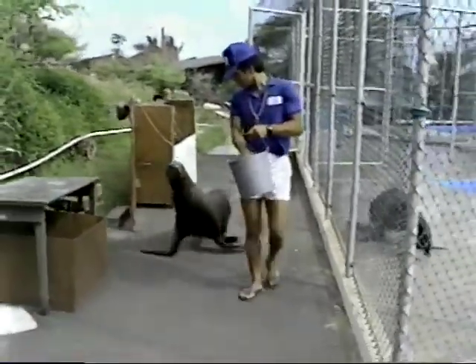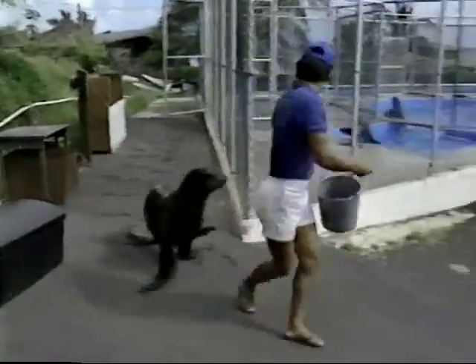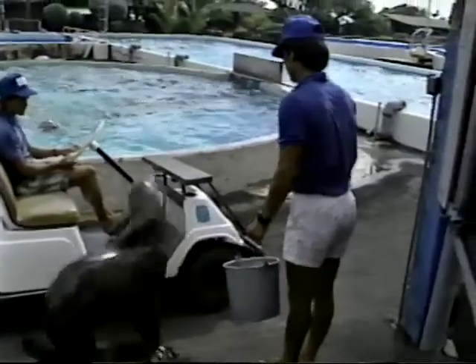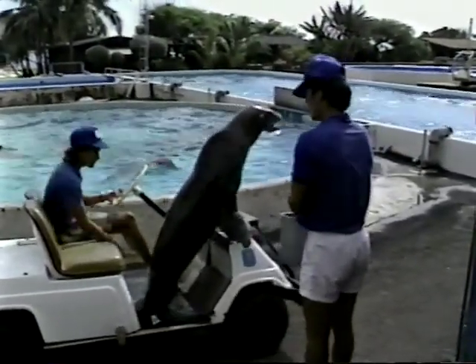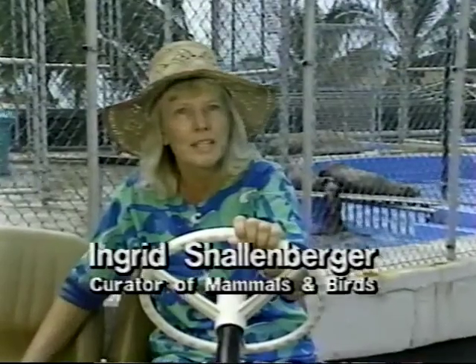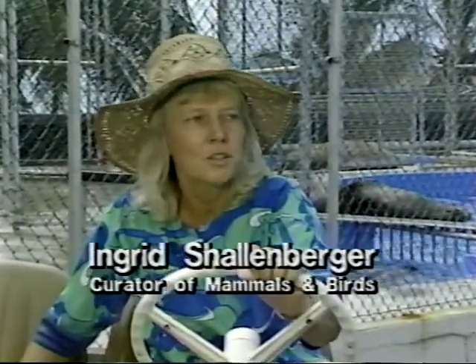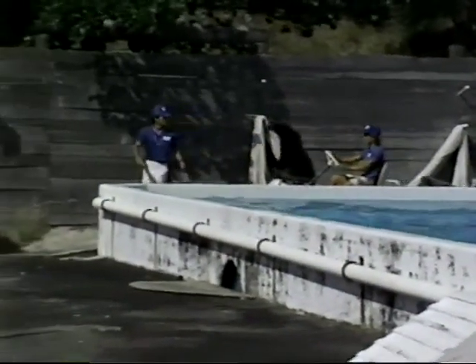Although the training process is long and requires much patience, the staff is always seeking new challenges. What we are trying to do here is teach our sea lions to ride the golf cart. The reason for that is we want to bring them out close to school children, so they don't always see animals in a tank or behind a fence, but can actually come up and touch the sea lion and shake flipper with it. To do this is difficult for many reasons.